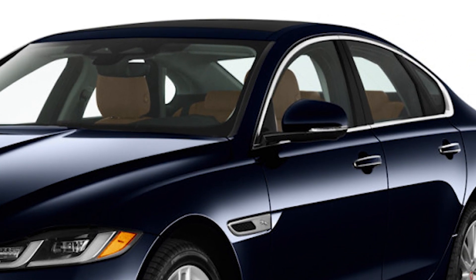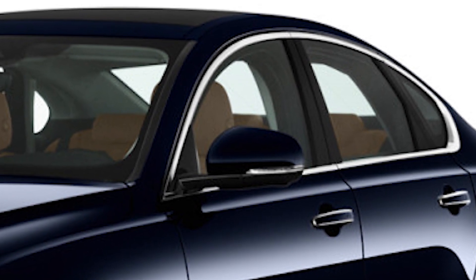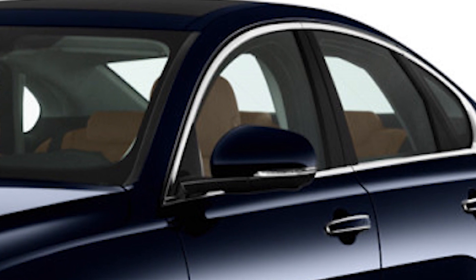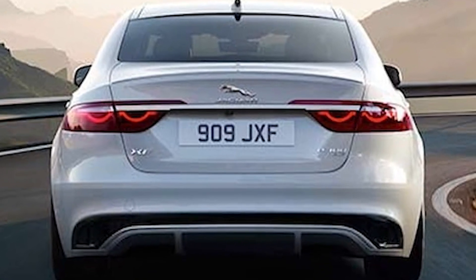As you move towards the back, the sloping roofline adds a touch of sportiness while maintaining the car's sleek appearance. And the final touch comes from the rear taillights that stretch across the car's width, making it look even wider and more commanding.